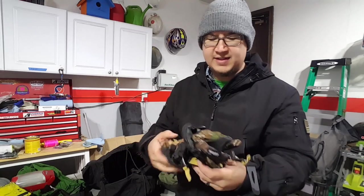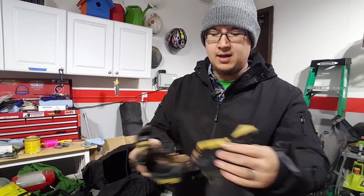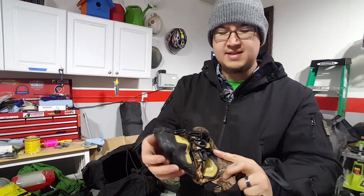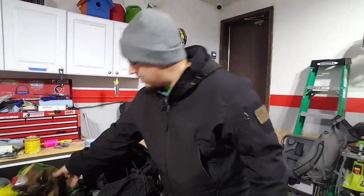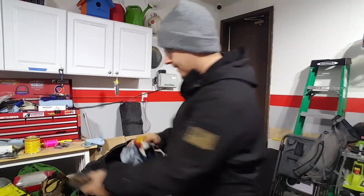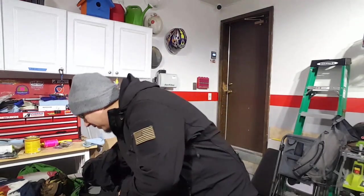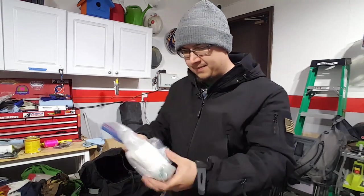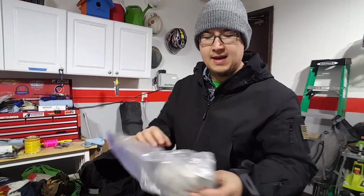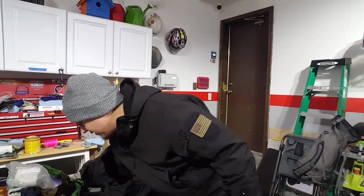I keep these winter gloves in here full time just because I don't have a better place for them. They have a magnetic flip-over for the mitten style — I got these at Cabela's — and I have a pair for my son as well. I have a buff to cover my face if needed. Down at the bottom I have toilet paper, some Ziploc bags, a larger Ziploc bag, and I usually carry trash bags so we can manage our food and things of that nature.